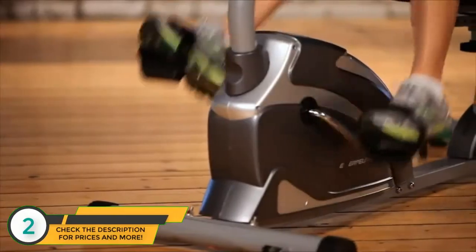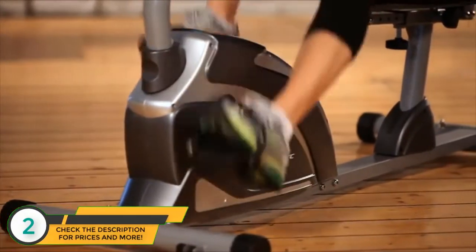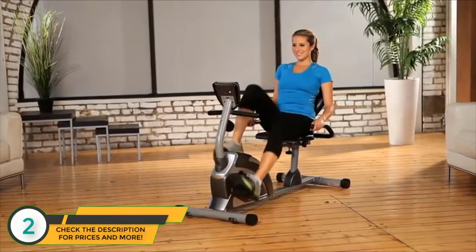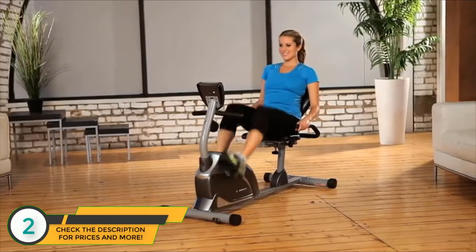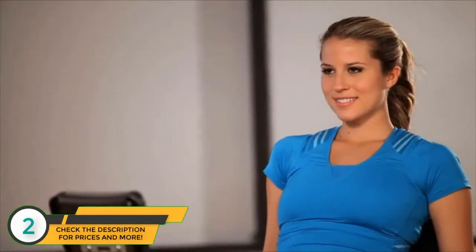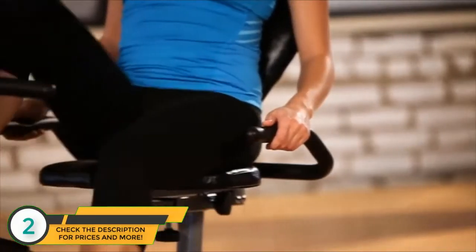The smooth torque cranking system provides a reliable and consistent pedaling motion. The precision-balanced flywheel and V-belt drive provide a continuous and quiet operation. You can watch TV or listen to music while working out with no interference or distractions.